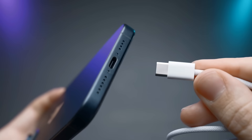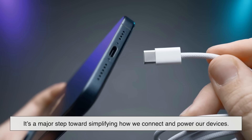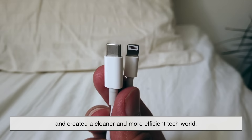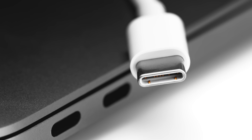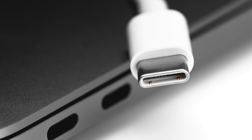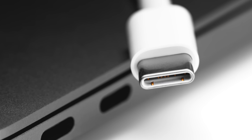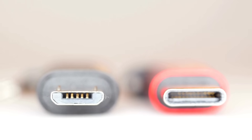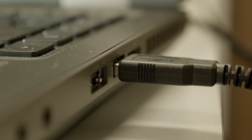USB-C isn't just another tech trend — it's a major step toward simplifying how we connect and power our devices. It replaced dozens of older ports, made charging universal, and created a cleaner and more efficient tech world. The fact that one small connector can charge a laptop, run a 4K monitor, transfer files at incredible speeds, and still fit on something as tiny as wireless earbuds is genuinely impressive. As technology continues to evolve, USB-C will likely stay with us as the standard that ties all our gadgets together. So the next time you plug in that little oval-shaped port, you'll know exactly why it's everywhere — and why it's here to stay.